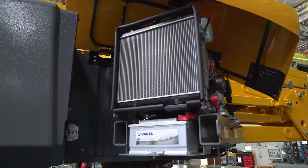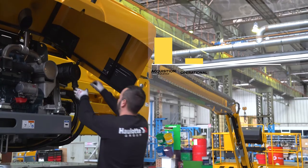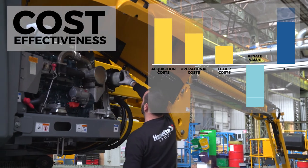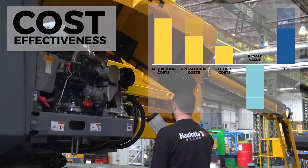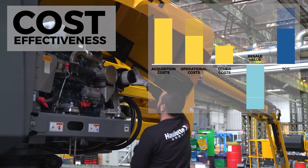This means that owners can save up to one year over a period of five years of operation. As a consequence, the maintenance costs decrease. Meanwhile, the residual value of the machine increases. Therefore, the TCO of the machine is improved.